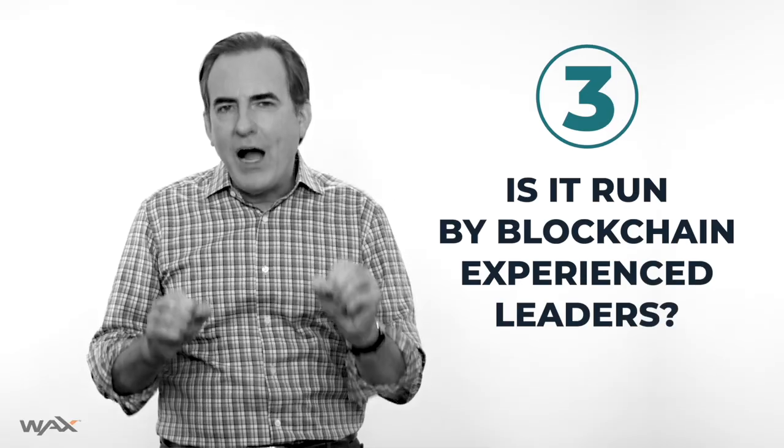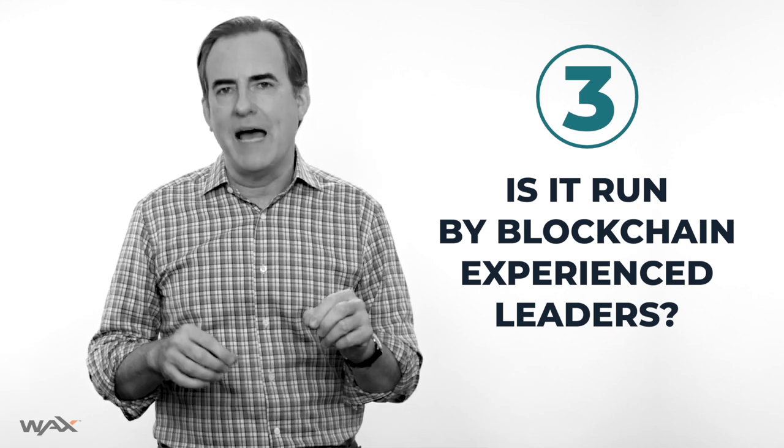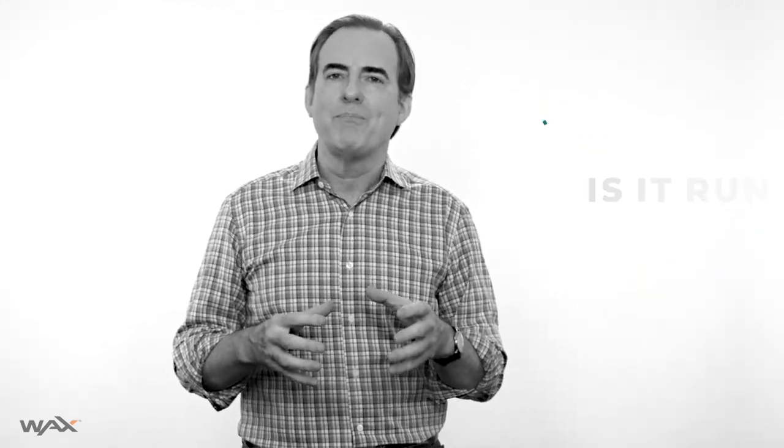Number three: is the project run by blockchain-savvy principals? I mean people who understand what a blockchain is good for and what it's not good for. That generally means people who have been working with blockchain technology for a while — teams who have previously built something blockchain-related, people who have dealt with the challenges and setbacks of working with blockchain technology.